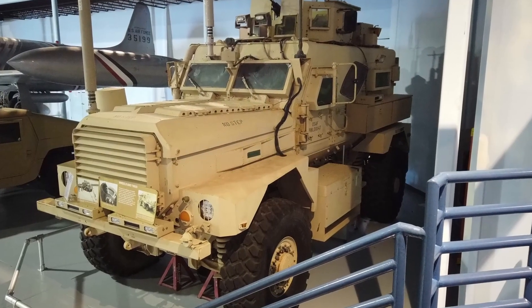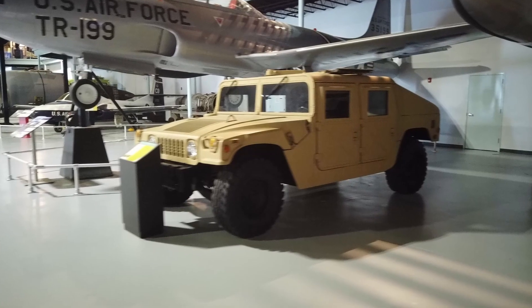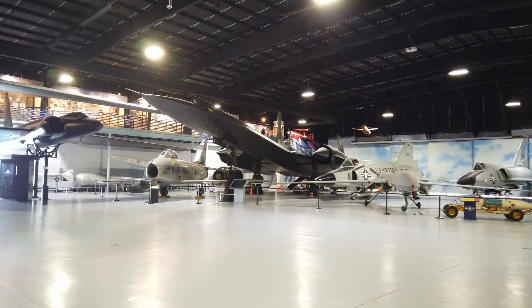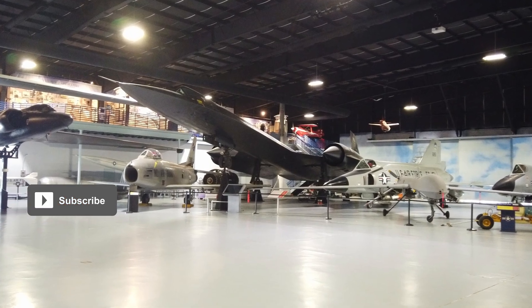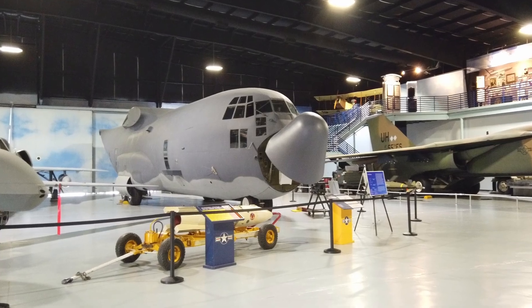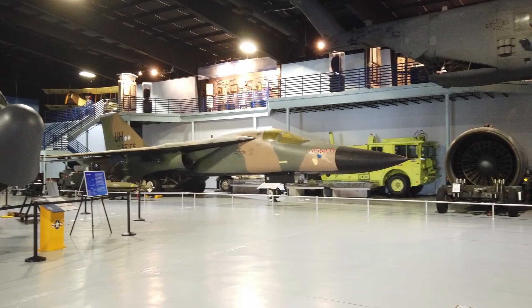There's a secondary building as well that has more recent artifacts from campaigns such as Desert Storm. This is where you may run into some of the armaments, such as a nuclear weapon casing, and other aircraft that would transport those projectiles into the field of war.